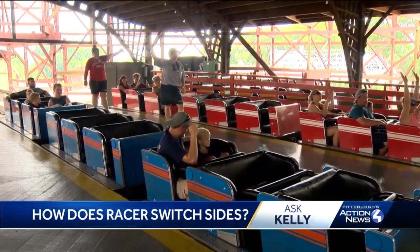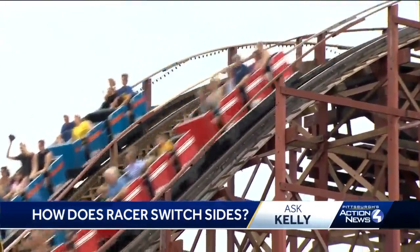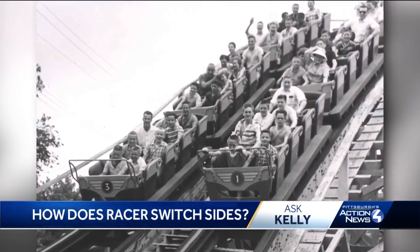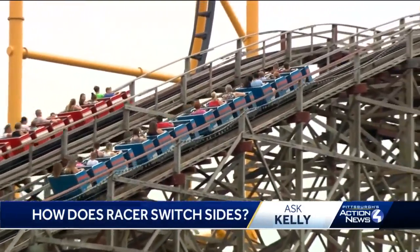It is a mystery as old as the racer itself, and that's pretty old. In April of this year, the racer at Kennywood turned 95, but the great switch leaves riders mystified to this day.